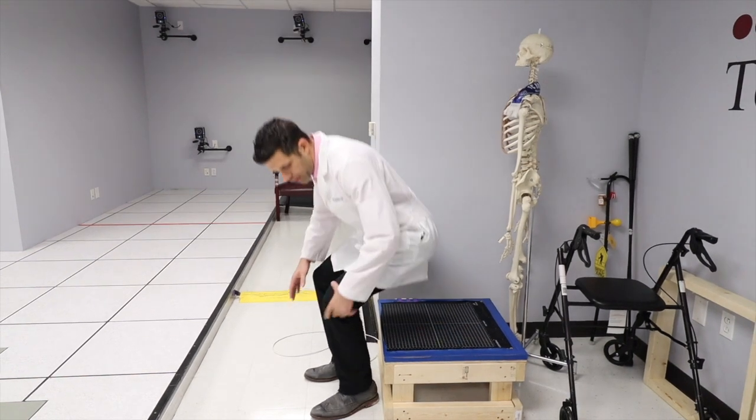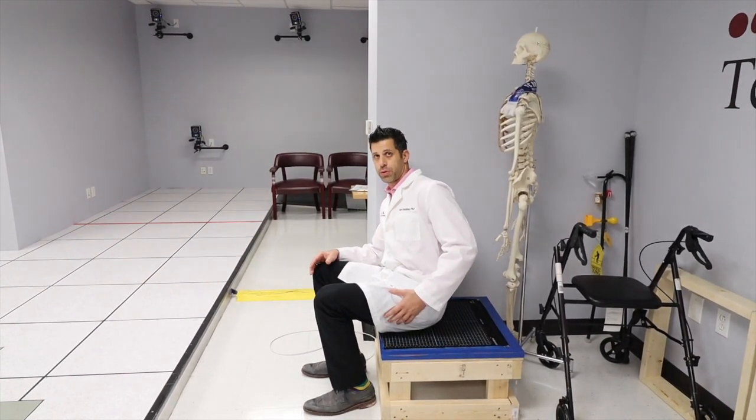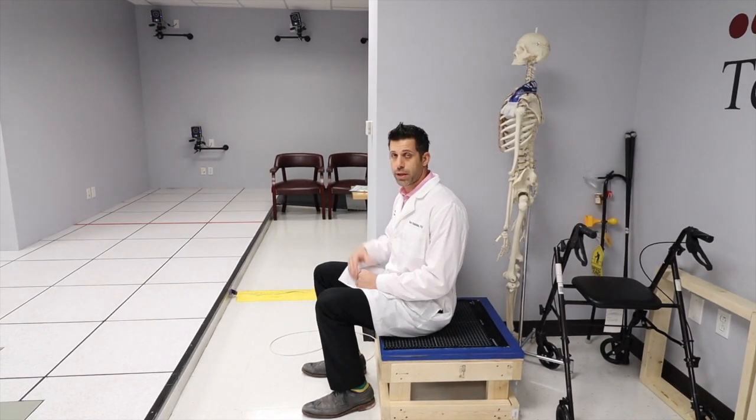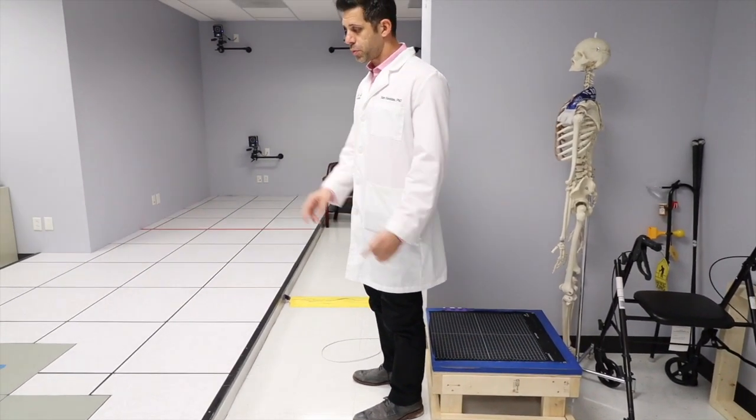So every time you're sitting, we can actually tell you if you're leaning more on one side compared to the other, or if you are pretty symmetrical. We also quantify how you move from sitting to standing, basically. Because whenever we're doing this test, we have you standing on those force plates.